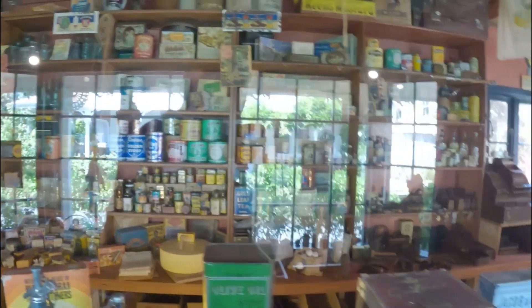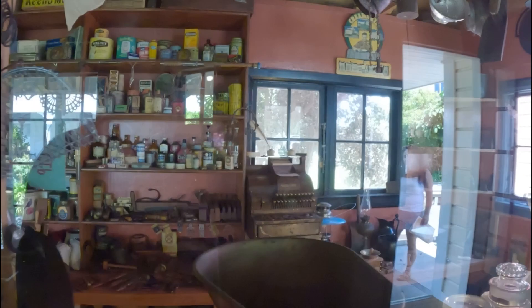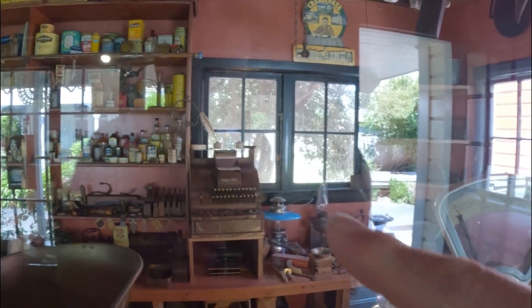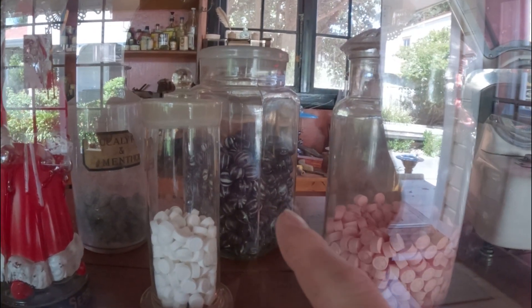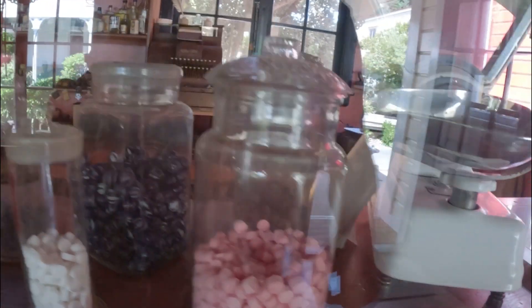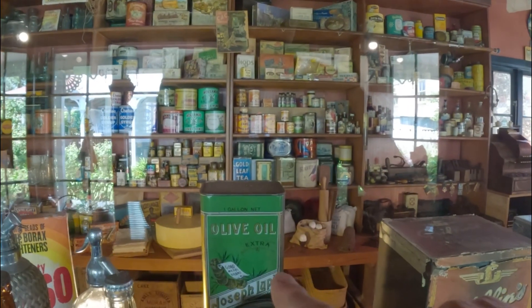And look at the old till - don't know if you can see that - and the weighing scale for the sweets. They've got all different ones - they've got to be licorice, and I'm not too sure what these are because I'm not a big sweetie person myself, I'm more of a chocolate man. And some old olive oil tins too.